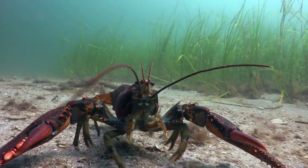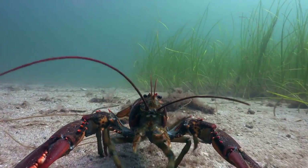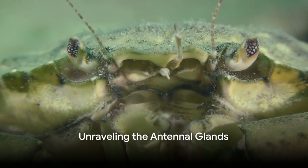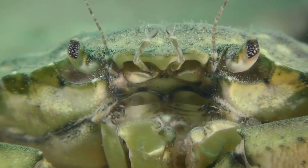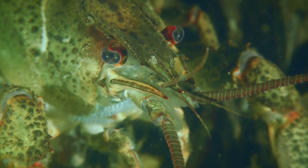Now that we've got a basic understanding of lobster anatomy, let's move on to the star of the show: the antennal glands. Located right behind the eyes are the lobsters' antennal glands. These intriguing glands, also known as green glands or antennal nephropores, are nestled in the head region of our clawed companions.